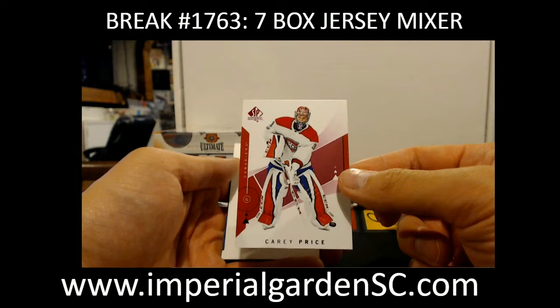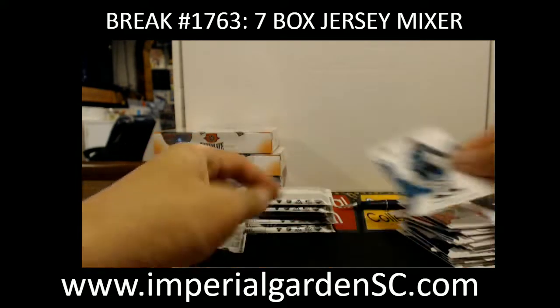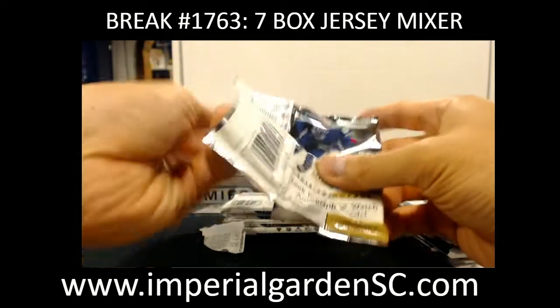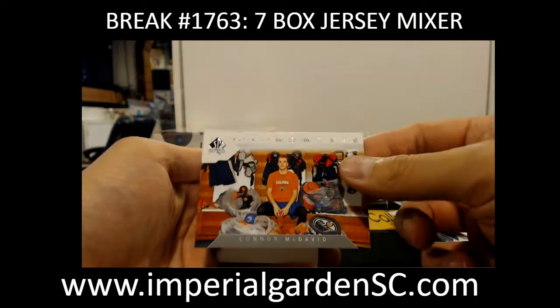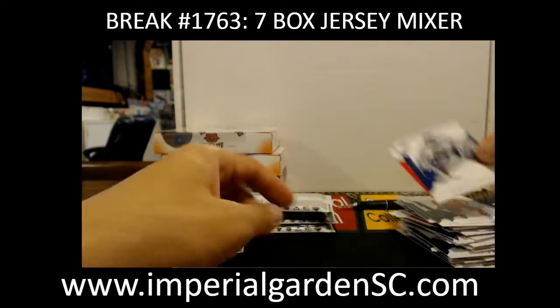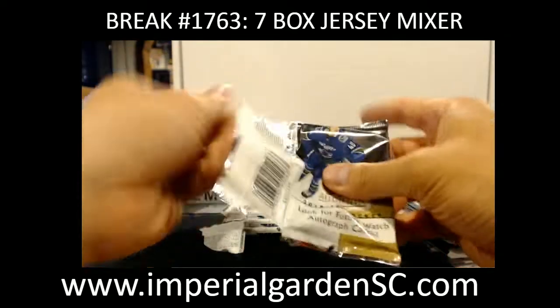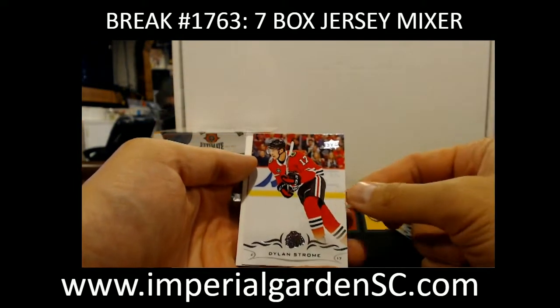Carey Price for the Canadiens. Moments Connor McDavid. Dylan Strome for the Blackhawks.